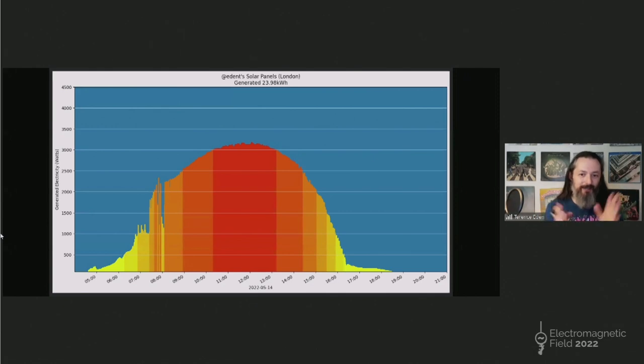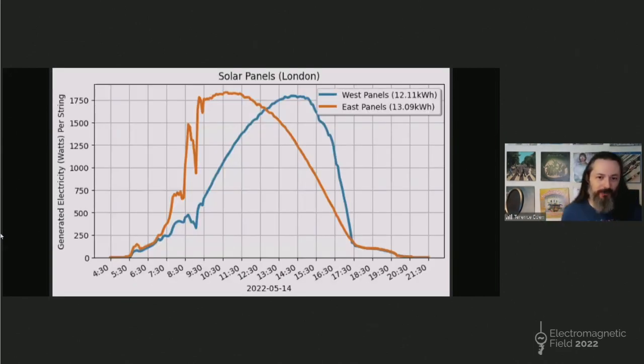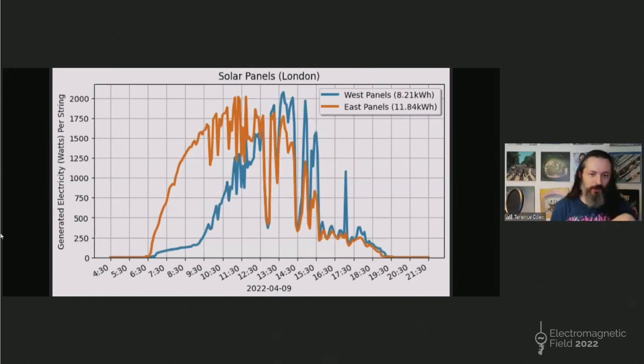The inverter gives me details from each side — east and west. Let's split that graph in two. The orange is the east side, the blue is the west side. What's really interesting is you can see how weather conditions can affect one side but not the other. There's a big dip in the east around 9 o'clock — there obviously was some cloud cover there. But because the west side isn't directly under the cloud cover, it's just receiving diffuse light and doesn't suffer as much. Splitting your panels so that one side faces one way and one the other is a really great way to increase the overall efficiency of the system.